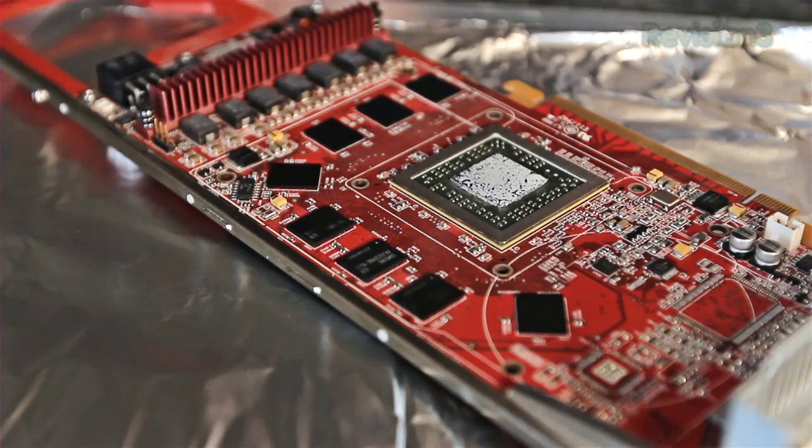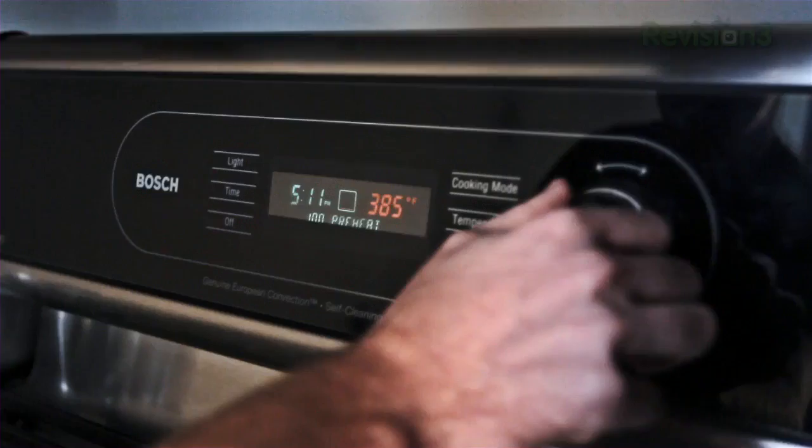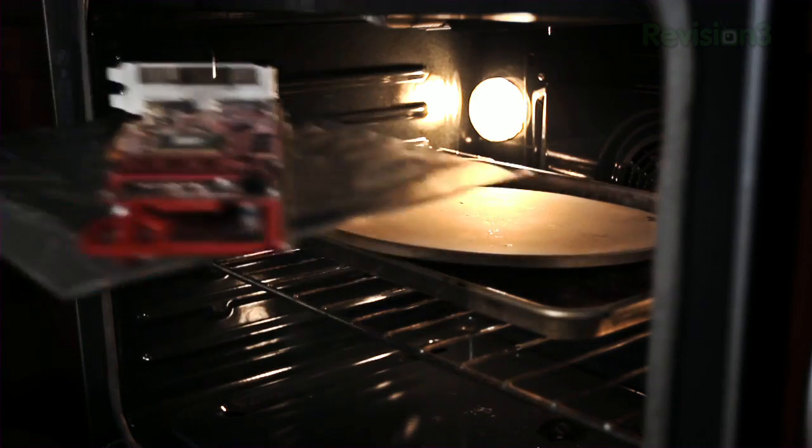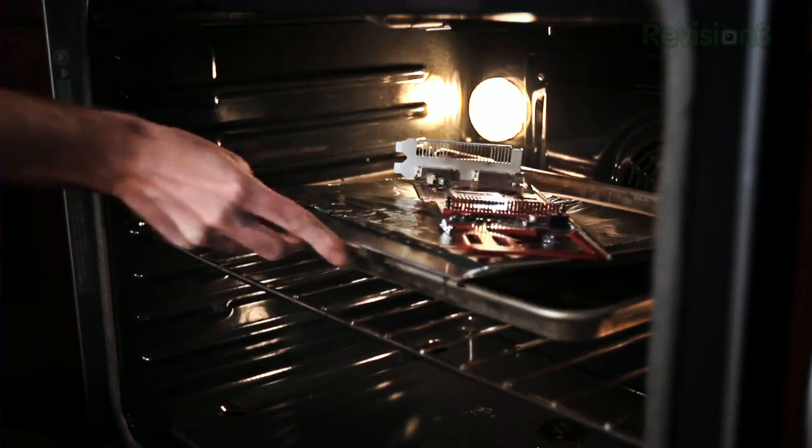Make sure the chip side of the graphics card is facing up, because if not, the chip will fall off when the solder joints melt. Pre-heat your oven to 385 degrees Fahrenheit, and once it's ready, pop in the video card for 8 to 12 minutes. Once it's done, you can pull it out of the oven, let it cool for a while, then put your heat sink back on and pop it back in your machine to see if it works.